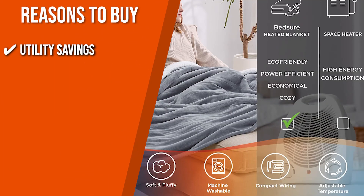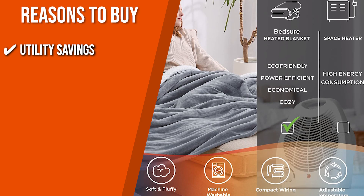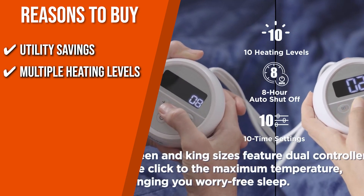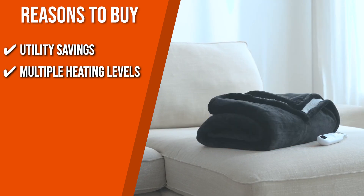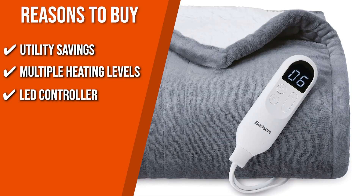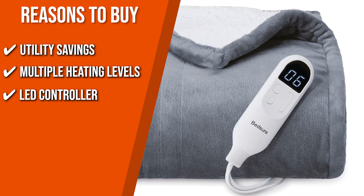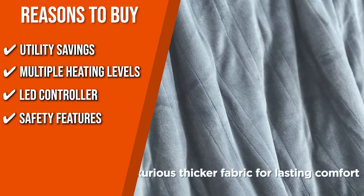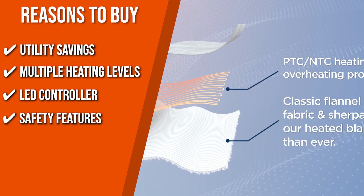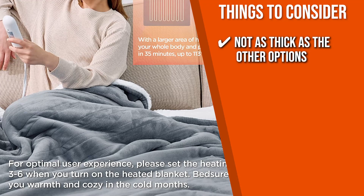The team recommends this purchase based on the following. Using this blanket and turning off your thermostat can help you save 68 to 90 percent on electricity this winter. Its elongated insulated heating wires can provide 104 degrees Fahrenheit in 35 minutes and up to 113 degrees Fahrenheit at the sixth heat level, promoting blood circulation and comfort. With the ergonomic LED controller, you can adjust the four hourly timer settings and six heating levels without leaving your bed. Safety features include a three-hour automatic turn-off and PTC and NTC heating wire. One consideration: this fleece is not as thick as the other options, though that also makes it lighter.